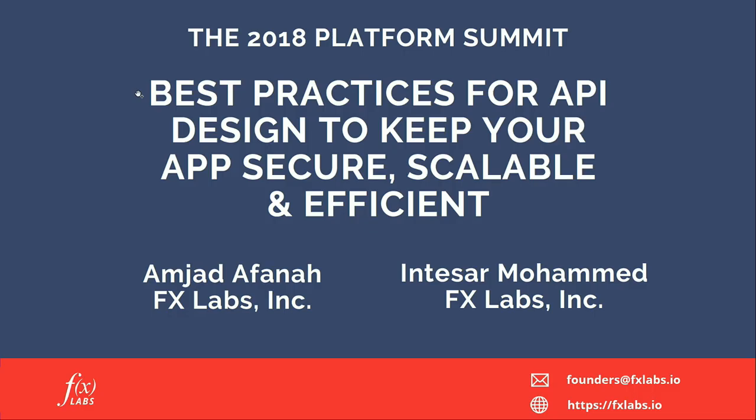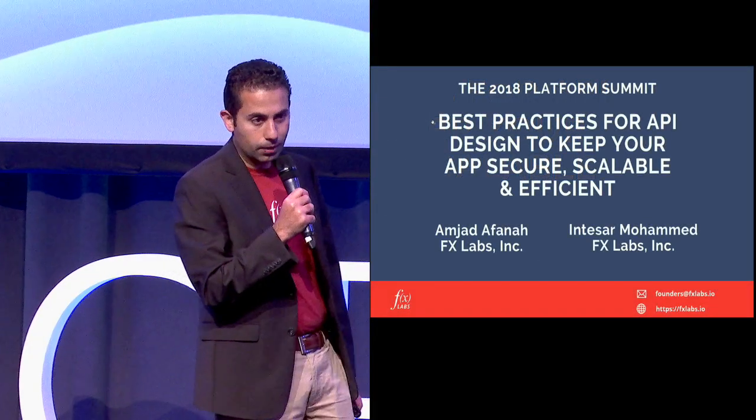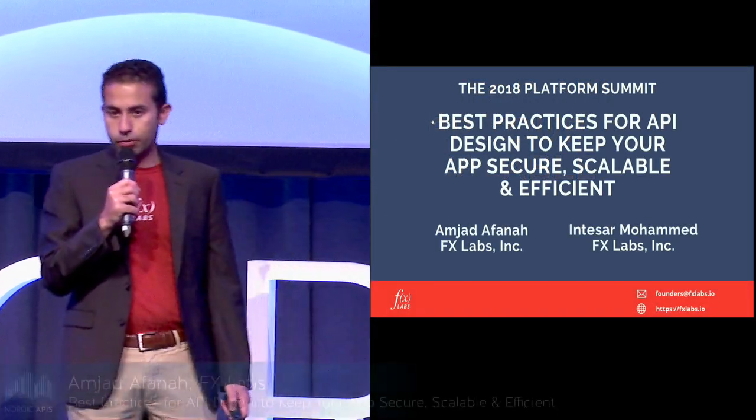My name is Amjad and I'm from FX Labs. My co-founder Intisar was supposed to join but he couldn't make it. Today I'll be covering best practices for API design to make your apps secure, scalable, and efficient.